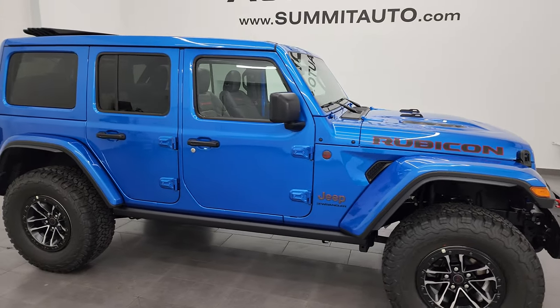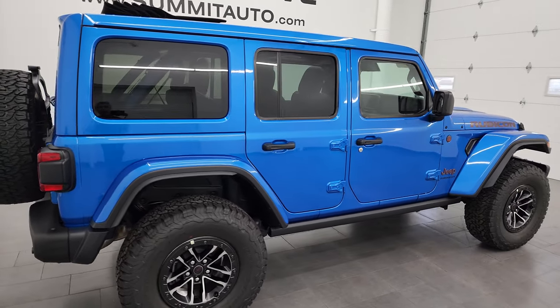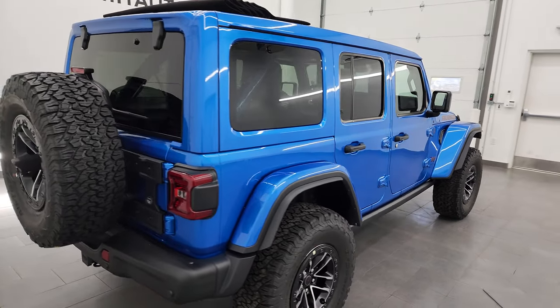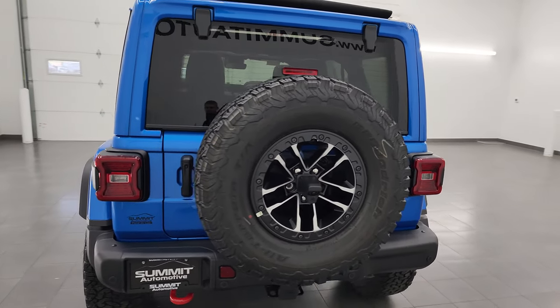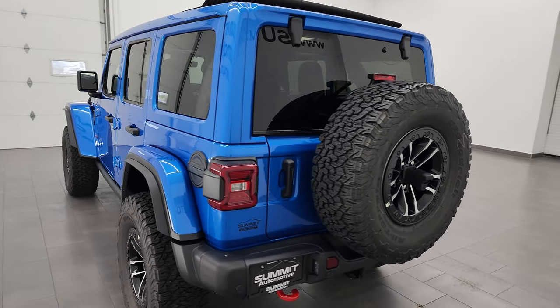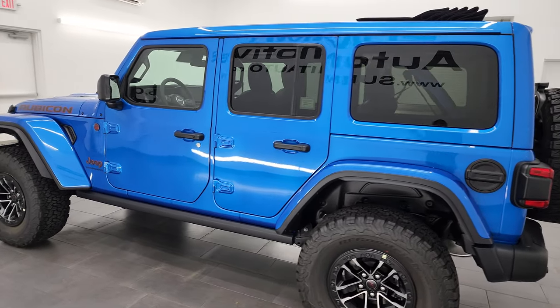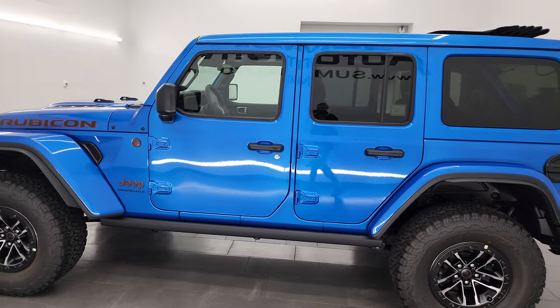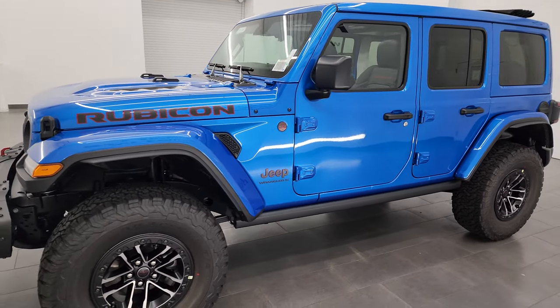Hey, this is Brett, and this brand new 2024 Jeep Wrangler Rubicon X is stock number 24J14. This is our very first 2024 Rubicon X package that we've gotten on the lot. I'm super excited to go around it today and show you all the options and what's new. This one does have the brand new power seats — first time ever power seats in a Wrangler.